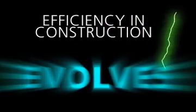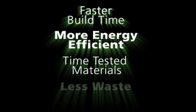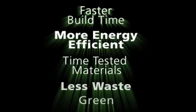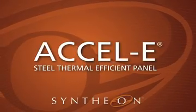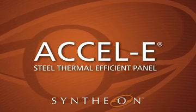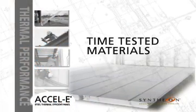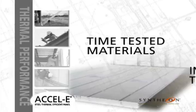Efficiency in construction evolves faster build time, more energy efficient, time-tested materials, less waste. Construction efficiency has arrived — now everything else is history. Excel E Wall Panel Systems.